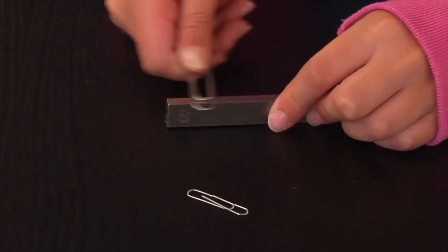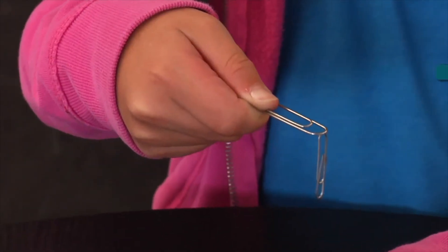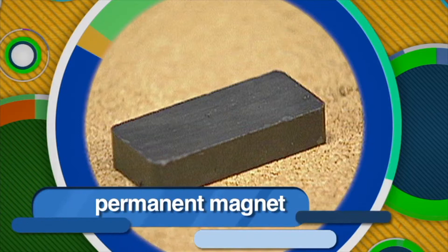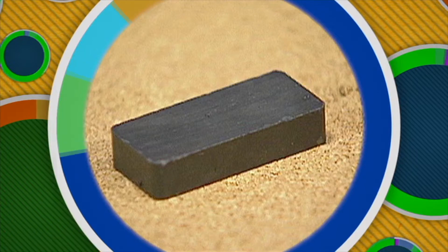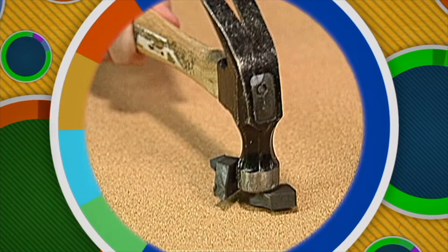Some metals are easy to magnetize, like paper clips, but they lose their magnetism quickly — they're called temporary magnets. Other harder metals are more difficult to magnetize, but they tend to stay magnetized, like a bar magnet. They're called permanent magnets. Permanent magnets can become demagnetized too — by striking them hard or dropping them, domains can be knocked out of alignment. Heating a magnet can also destroy its magnetism. It's also interesting to note that if a magnet is cut in half, it creates two smaller magnets, each with both a north pole and a south pole.